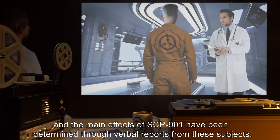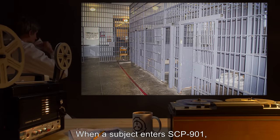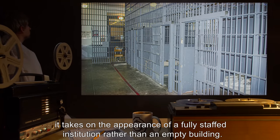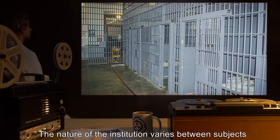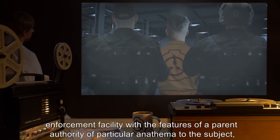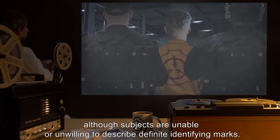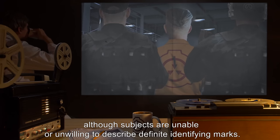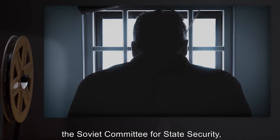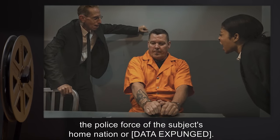The main effects of SCP-901 have been determined through verbal reports from these subjects. When a subject enters SCP-901, it takes on the appearance of a fully-staffed institution rather than an empty building. The nature of the institution varies between subjects, but is usually a security or law enforcement facility, with features of apparent authority of particular anathema to the subject, although subjects are unable or unwilling to describe definite identifying marks. Notable resemblances include the SS-Geheime Staatspolizei, the Soviet Committee for State Security, the police force of the subject's home nation, or [data expunged].